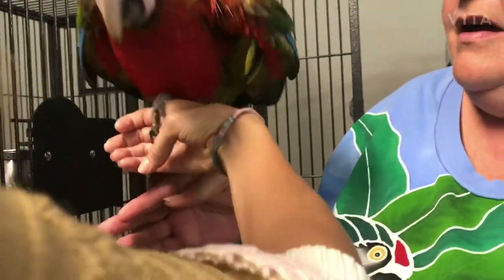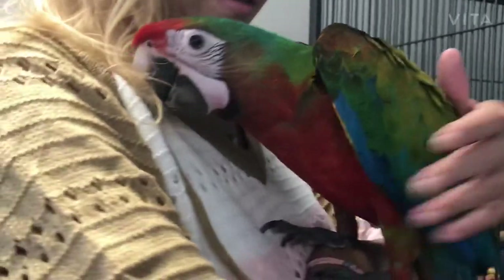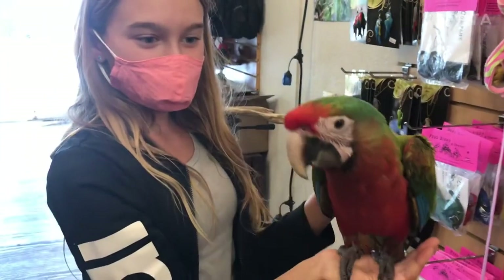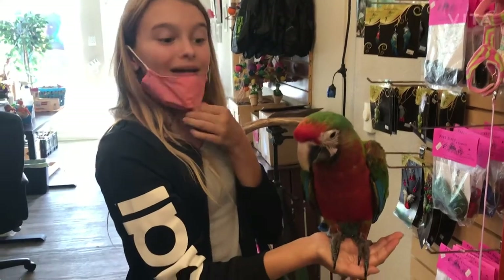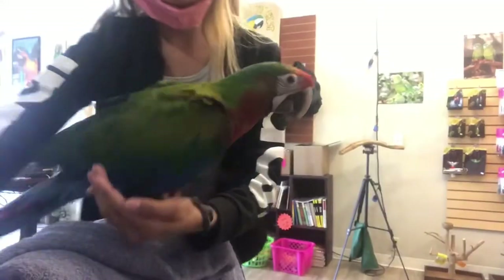Come here, step up! Good boy, step up, come here buddy. Oh, he's a good boy! Hi sweetie. This is my brother Tanner. Hi buddy!